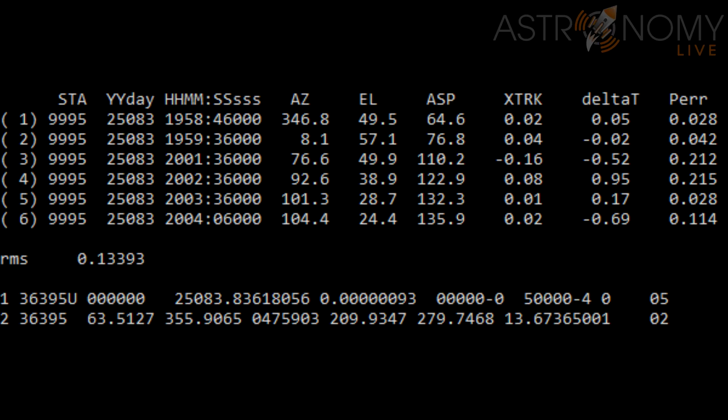Here are the results from SATFIT. You can see the observational data on the first six rows. We have the azimuth and elevation in the AS and L columns, and we can see how good the orbit solution fits these data. Although this was a very quick and dirty grab of six frames from the video, the resulting orbit solution is extremely good and fits the data quite nicely. We can see the track error and the delta-t timing error are all very small for each of the observations. The bottom two lines represent the orbital elements themselves in TLE format. The NORAD ID is just one I had in a template, so ignore that.